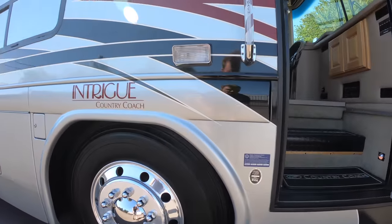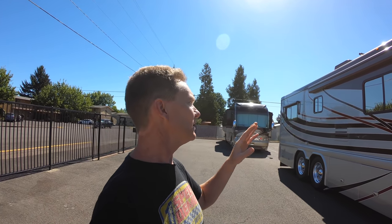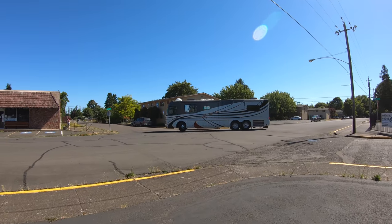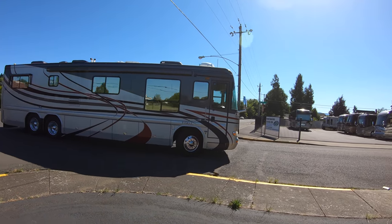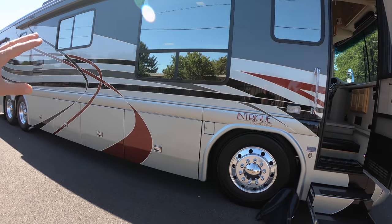Here we've got this beautiful Country Coach Intrigue, unit number 11695. This was just brought up from Northern California, stored inside — no checking needed, this is a cream puff. It has that 38-foot super short turning radius. I'm going to give you a shot of the U-turn that Terry did in this coach when he was bringing it onto the lot. As you can see, it's making it right around that corner with that tag axle lift — excellent turning radius.